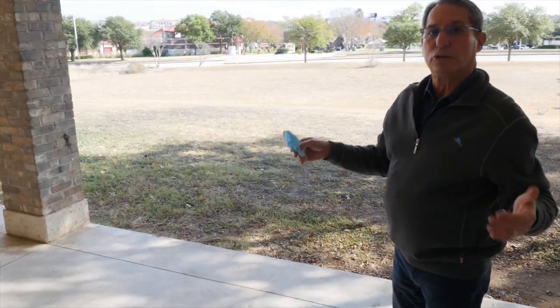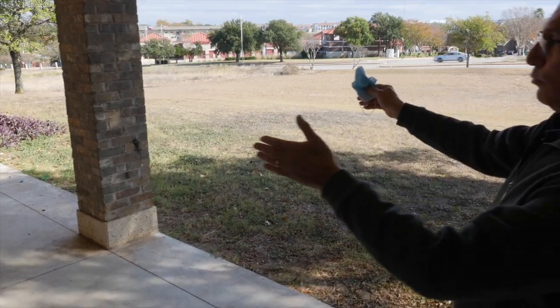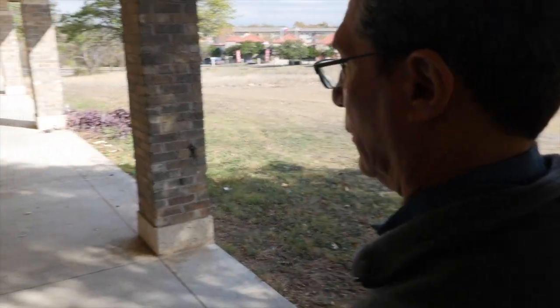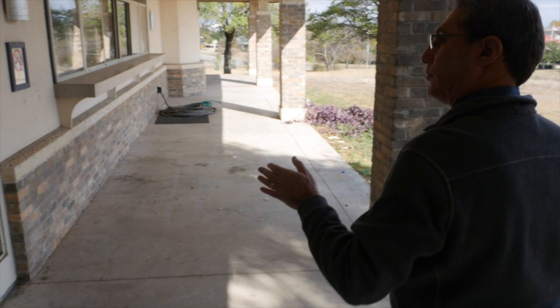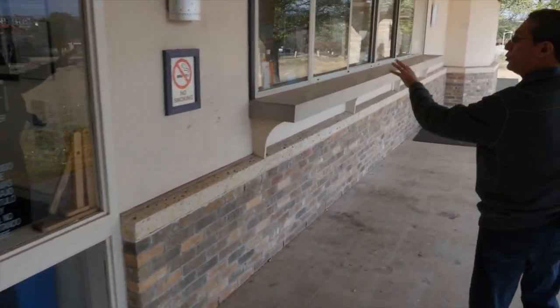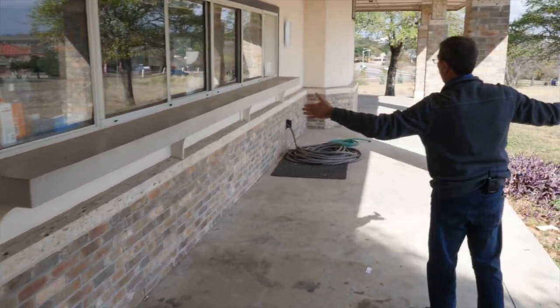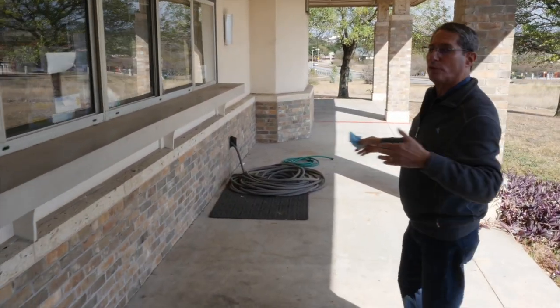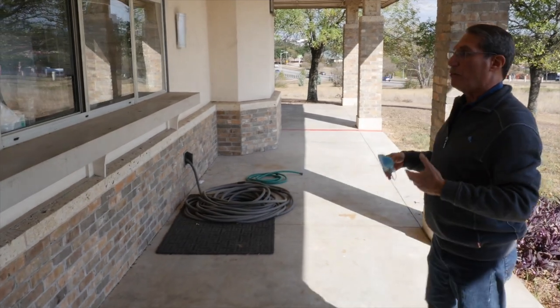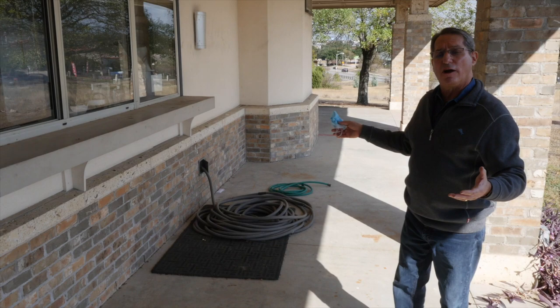This becomes our new hallway that goes down towards the new expansion wing. So we have this area: coffee bar, a door to the new meeting room, and a hallway. It can be used for presentation tables, and if all things work out properly, it could be an art gallery.